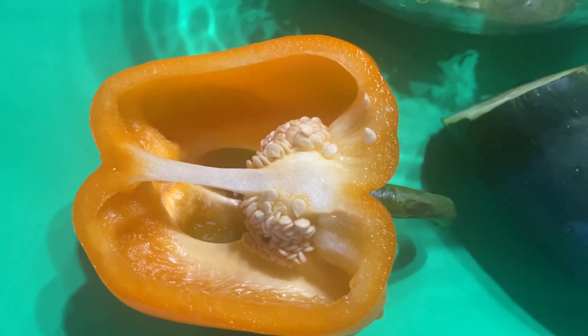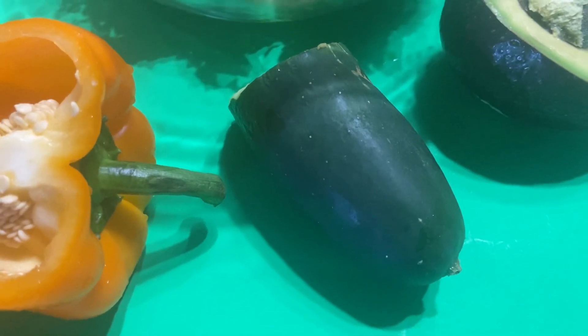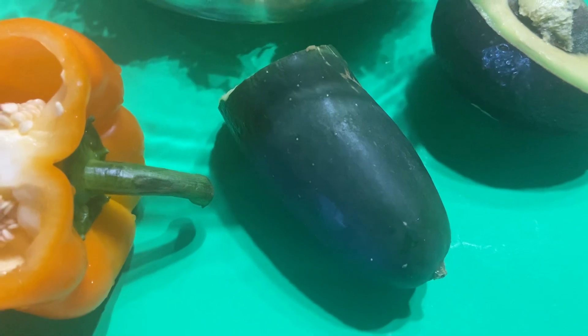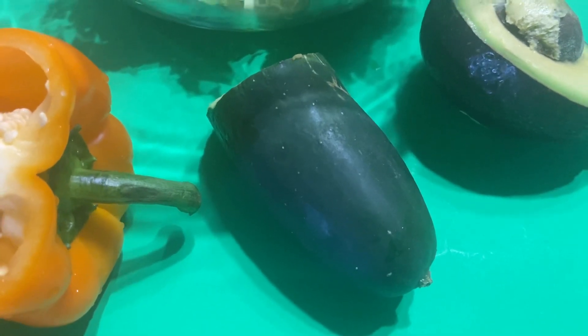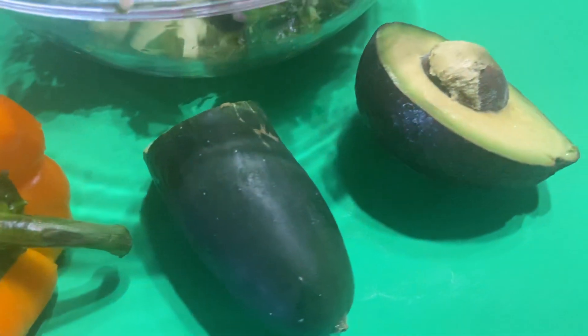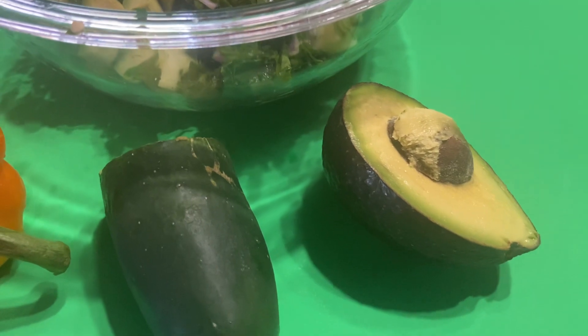Those bright colors provide tons of vitamin A to help me with my vision. Cucumber is just simply amazing — right now it's cucumber season, so I add it to my salad. You can also add cucumber to your water for a delightful flavor if you don't like plain water.